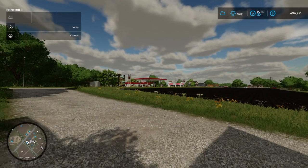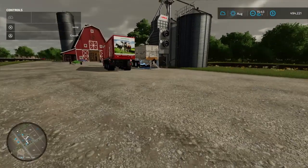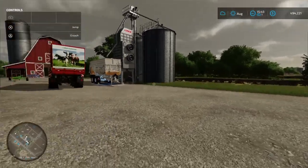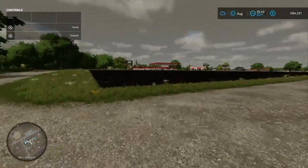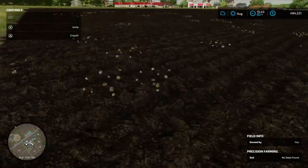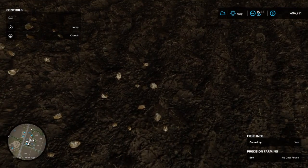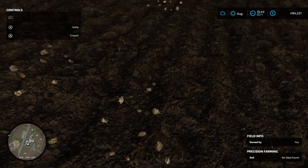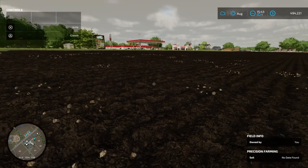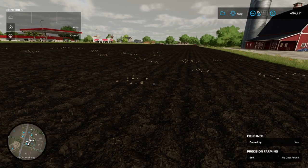We need to roll our field because I've got some stones that kicked up from plowing. Let me show you guys — seems to be quite small stones. I think let's take the roller and see if we can roll the stones back in, because this will definitely damage our equipment. If they can't be rolled in, we'll need to pick them up.